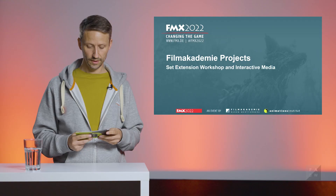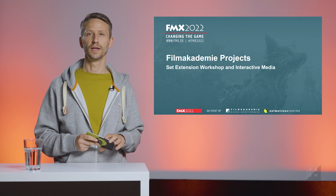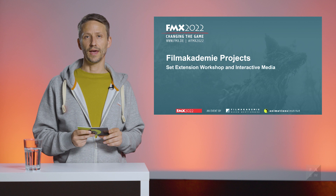One of these projects is the set extension workshop. It has a long tradition of being shot in front of a green screen or blue screen, but in recent years has switched to a curved LED wall. In the set extension workshop we bring together students of cinematography, production design and animation visual effects to create a live action short film heavily enhanced by visual effects.